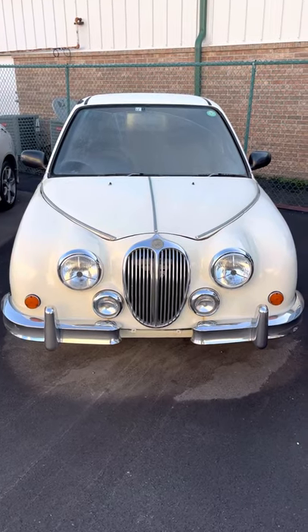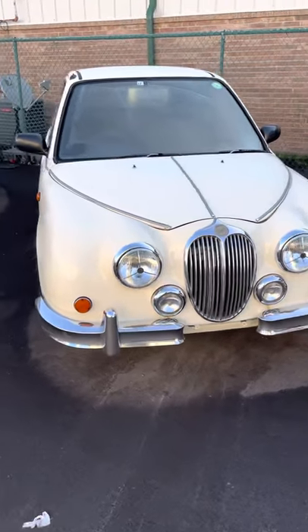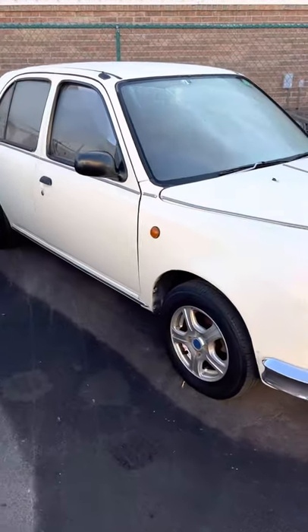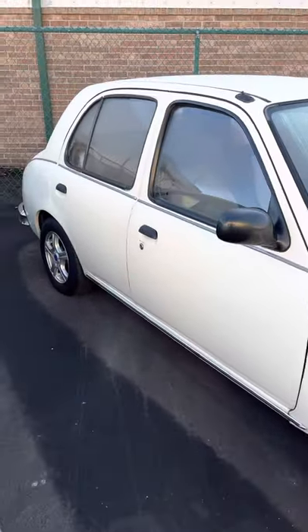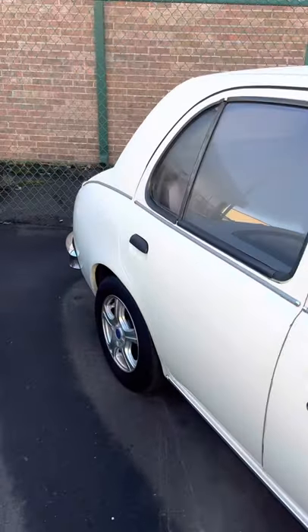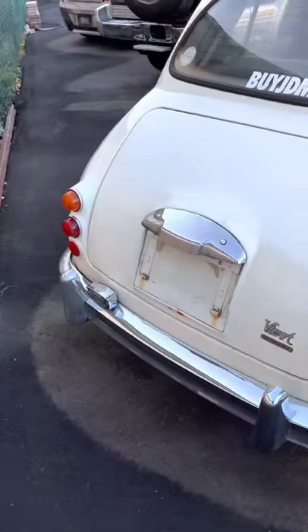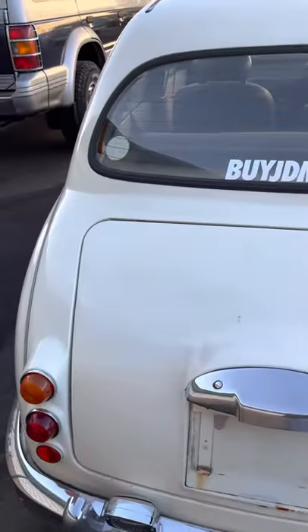As you saw in the ad, this is a 1996 Mitsuoka Butte. For those that may not know, the Mitsuoka Butte is a retro company in Japan that retrofits Nissans and Mazdas. This one in particular is based off of a Nissan March.